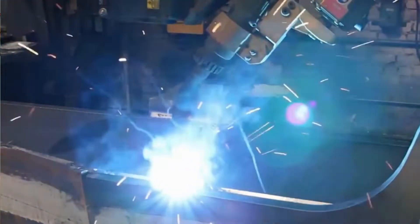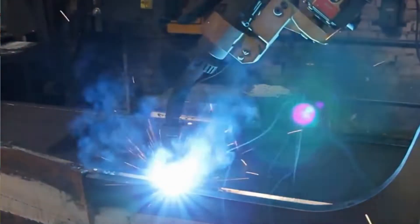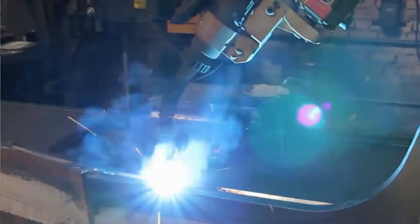Here we are in the welding lab, where the magic of arc welding happens. Kawasaki has this dedicated robotic arc welding space so that we can test out real processes on your actual parts to make sure they're well suited for automation.